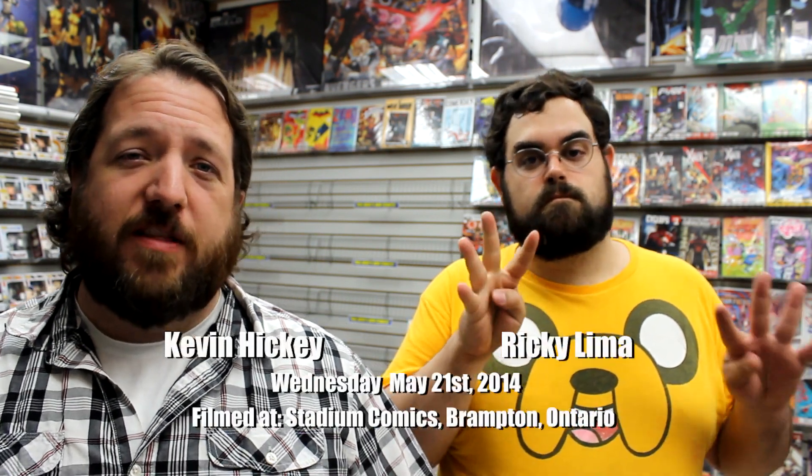Hey everybody and welcome to episode 186 of Unboxing Wednesdays for comics arriving in stores on Wednesday, May 21st, 2014.